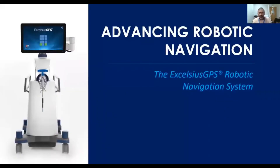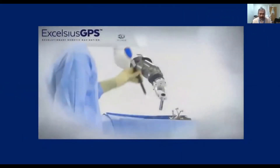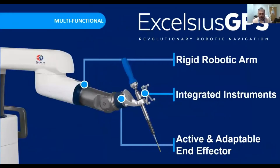The next generation robot that we are using now is the Excelsior GPS robotic navigation system. This has a very rigid arm which can be navigated in real time, and pedicle screws can be placed directly — no wires need to be used. The robot is multifunctional and has unique real-time information available and imaging versatility. The arm is extremely rigid and all the instruments are integrated.